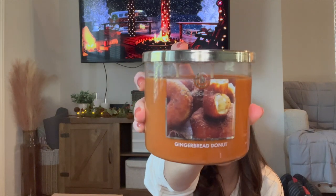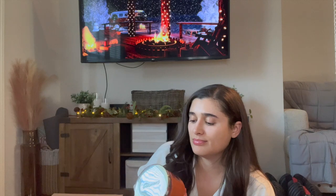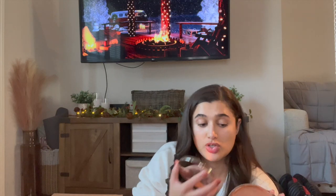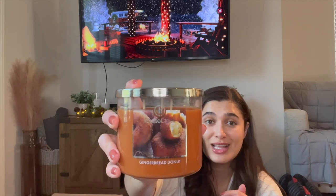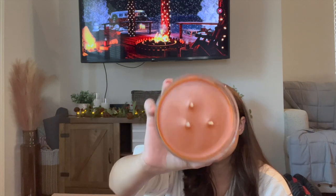The first Christmas scent I have is Gingerbread Donut. This one is definitely like a fall-into-Christmas scent. Donuts are really year-round but more so in the fall. Oh, that is very spicy — wow, so spicy! I don't even get any gingerbread, I just get sugary spice. That is so strong; I feel like that's going to be a powerhouse. I am a little worried that the wicks are super close together, but that is the first Christmas candle.